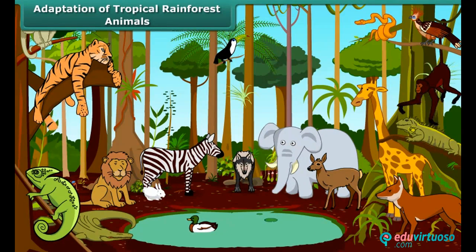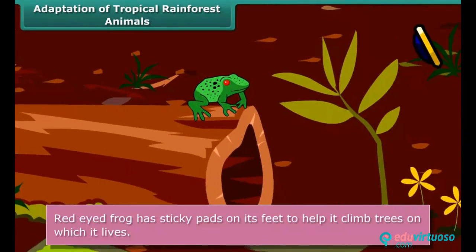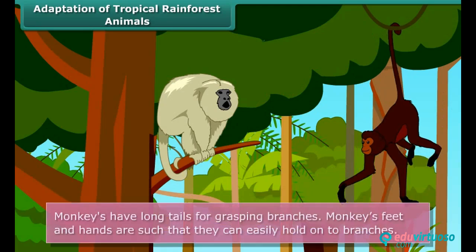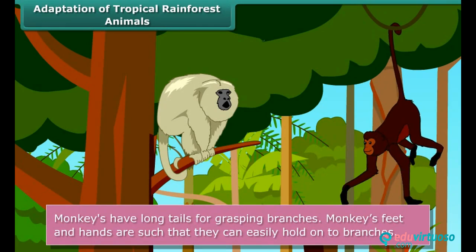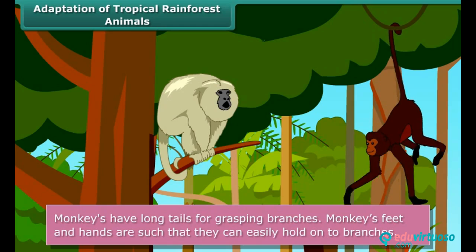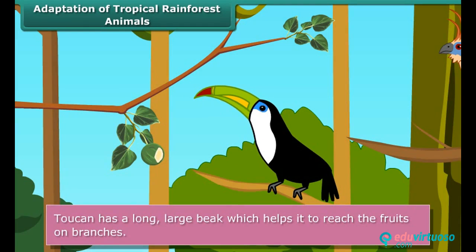Many animals are adapted to living on the trees. The red-eyed frog has developed sticky pads on its feet to help it climb trees on which it lives. Monkeys have long tails for grasping branches, and their feet and hands are such that they can easily hold onto branches. The toucan has a long large beak that helps it reach the fruits on weak branches that cannot hold its weight.